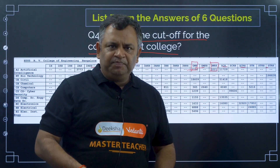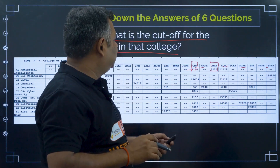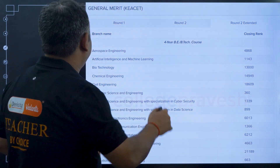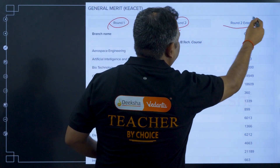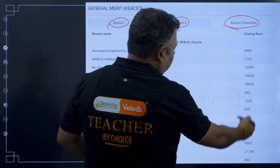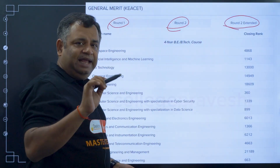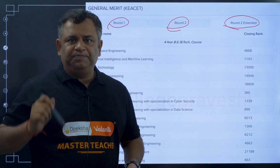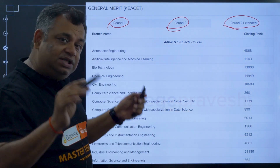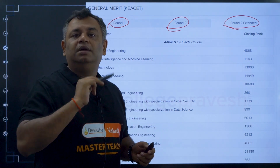You can find cutoffs through the KEA website directly, or through another website whose link is provided in the description. On that website you will find round 1, round 2, and round 3 cutoffs all clearly listed. Clicking the respective tabs shows each round's cutoff. Once you have this information and compare it with your current rank, it gives you a good idea of what you can expect.